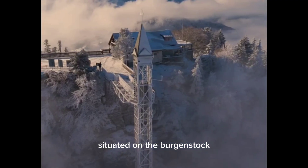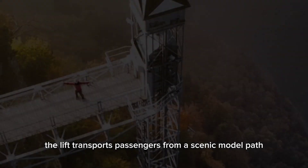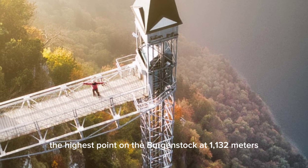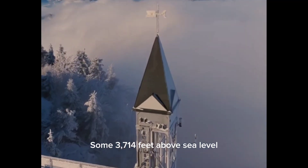Situated on the Bürgenstock, a mountain overlooking Lake Lucerne, the lift transports passengers from the scenic rock path known as the Felsenweg up to the Hammetschwand, the highest point on the Bürgenstock at 1,132 meters (3,714 feet) above sea level.